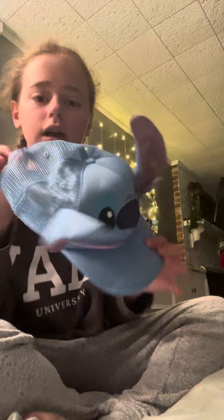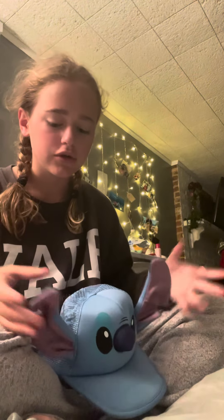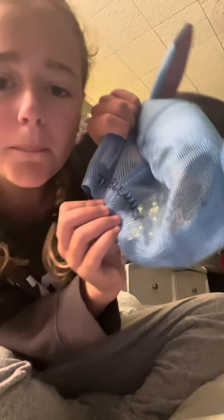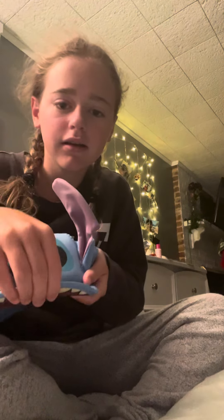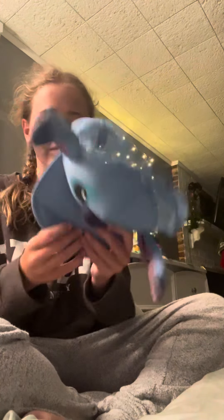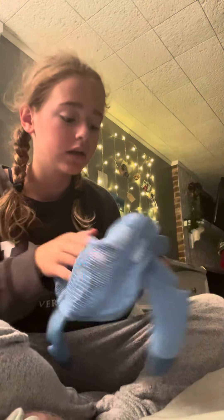First thing I got was this hat. I was looking for Stitch ears and I didn't have ears, so I thought, why not get a hat? It says 'trouble' on the back, and this is what the flap looks like — you can pop it up so it looks like that. I just had to get it.